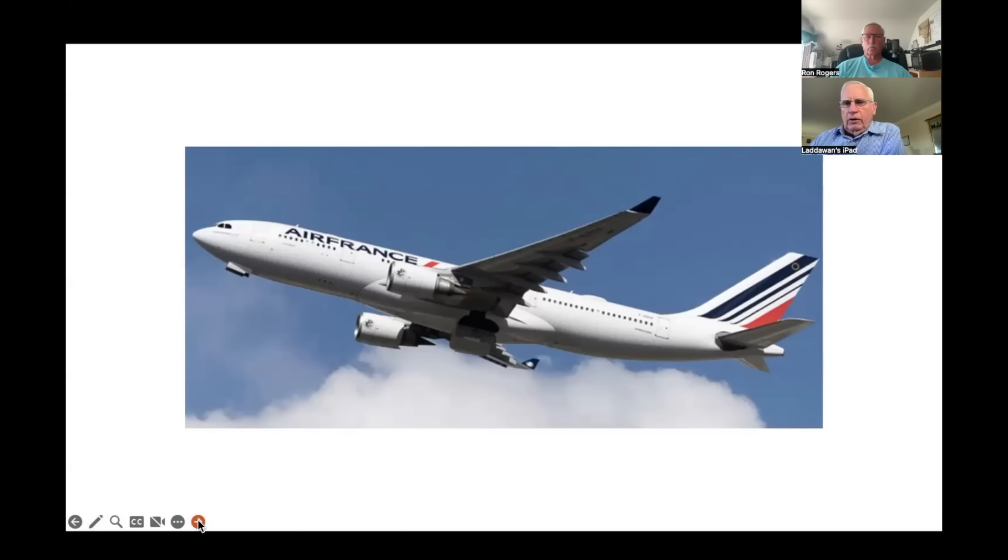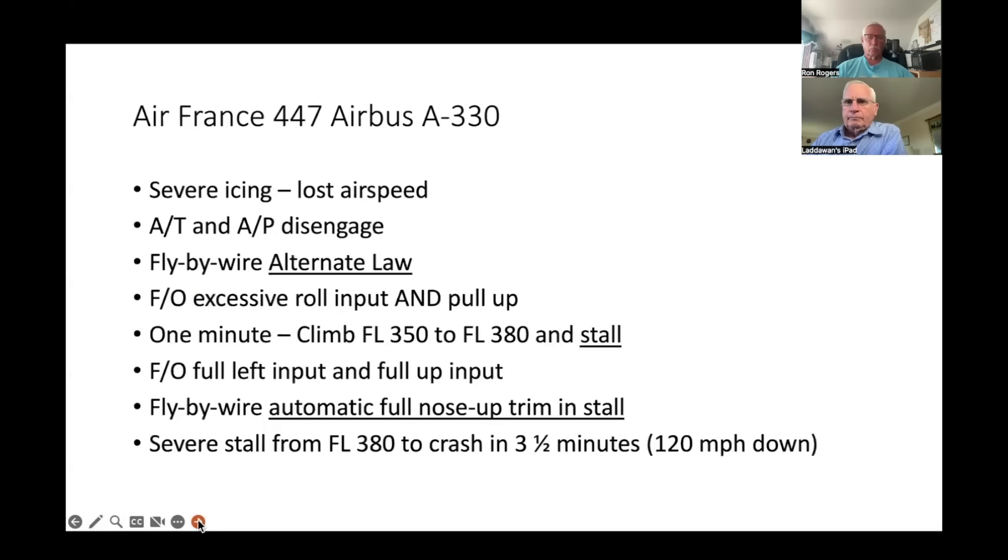The A330 is a twin-engine modern jetliner. When they finally got the black boxes back and analyzed them, they found it was severe icing that blocked the pitot tubes, so they lost their airspeed. When you lose airspeed, a lot of automatic systems go off. The autothrottle and autopilot disengaged, and fly-by-wire went into alternate law — which we'll discuss in more detail shortly.